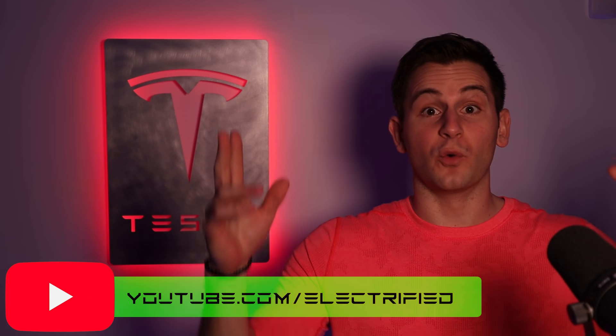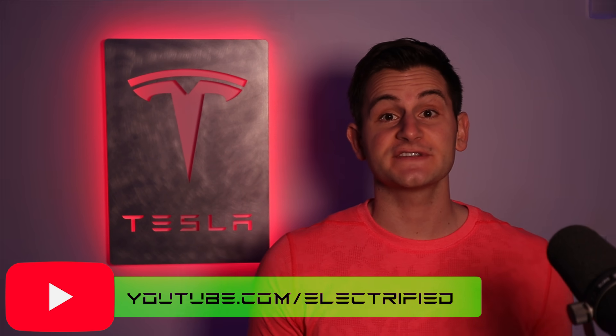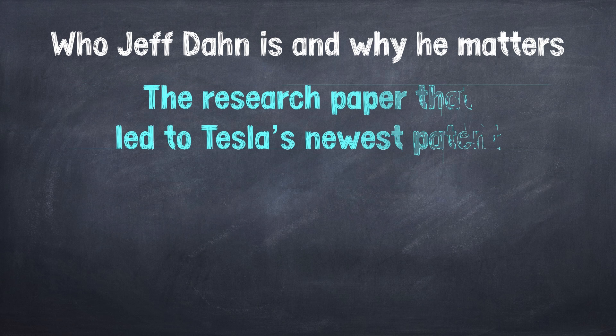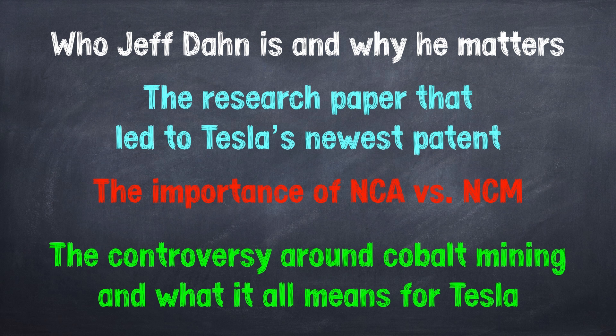Alright guys, so what's the deal with this 1 million mile battery? At the end of this video, you'll understand who Jeff Dahn is and why he matters, you'll understand the research paper that led to Tesla's newest patent, you'll know why NCA and NCM are so important, and you'll understand the controversy around cobalt mining and what this all means for Tesla. We're going to cover a lot of information, we're going to get a bit technical, but this information is worth it if you care about Tesla, your investments, knowledge, or our sustainable future.